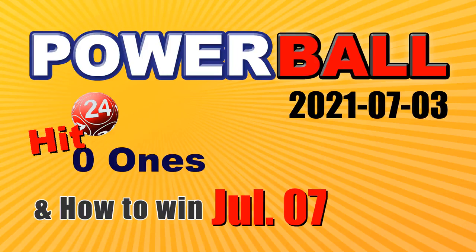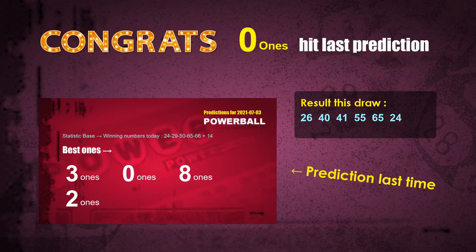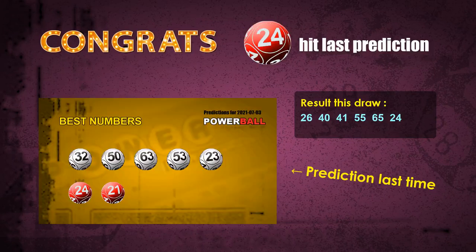Congratulations to friends who bet on 0-1s and Red Ball 24. The 0-1s are hit, and Red Ball 24 is hit. Congrats to all winners. Now I'll tell you how to find out winning numbers for the next draw, step by step.